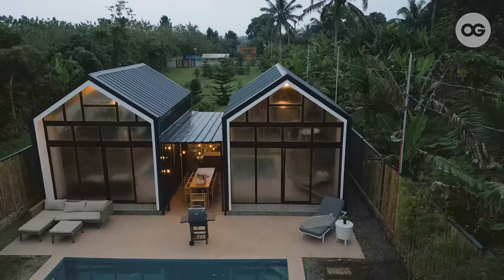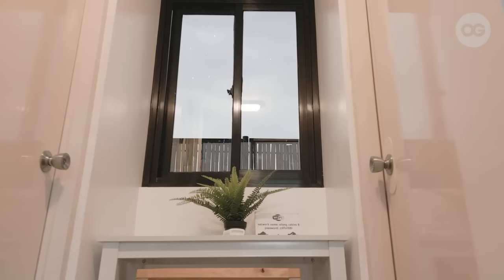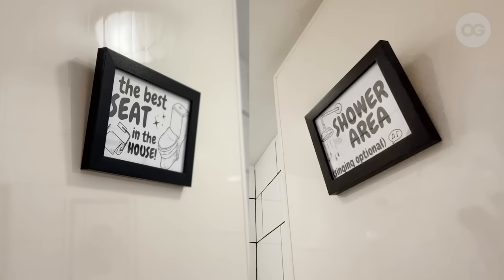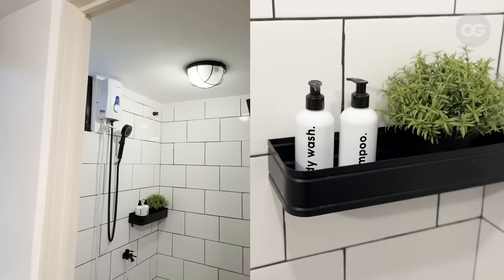Based on our experience when traveling with friends and family, the bathroom situation every morning can be a hassle. Here at Silong Loft Cabins, we decided to separate the toilet from the shower, so someone can still use the toilet even while someone else is showering.